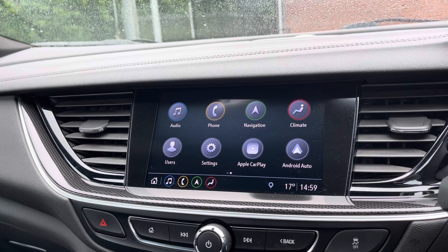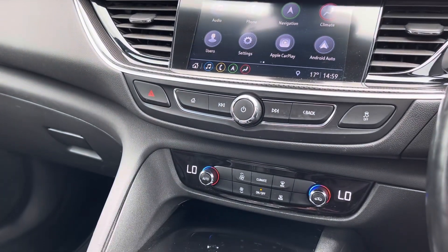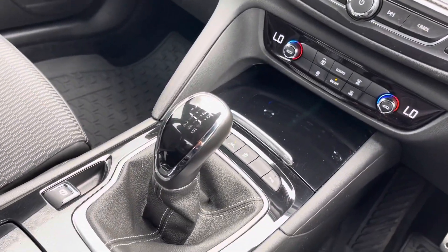You also have Apple CarPlay as well as Android Auto, allowing you to mirror your mobile device. You can use apps such as Spotify, Google Maps, Apple Music and so on. You also have manual controls for the climate if you wish, as well as a manual gearbox.